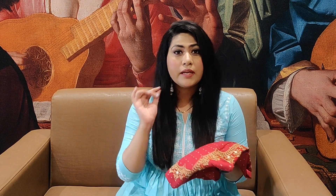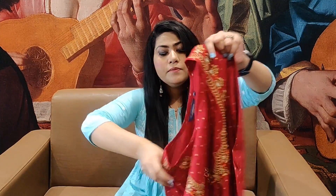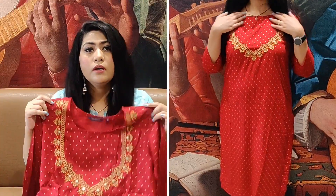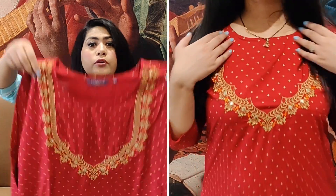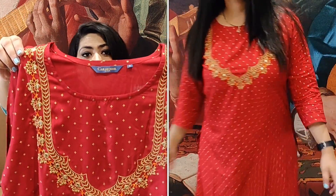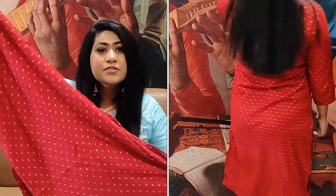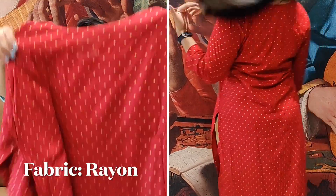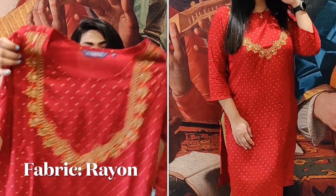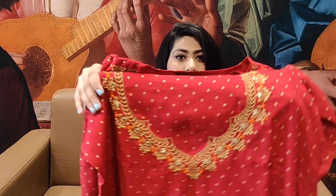Next is a kurti you can try with a plazo set. It is a very beautiful red maroon color embroidered kurti set. On the front you have beautiful engraved golden embroidery. It is a straight fit. From the back you will get the same print, and you will also get a little bit of mirror work.